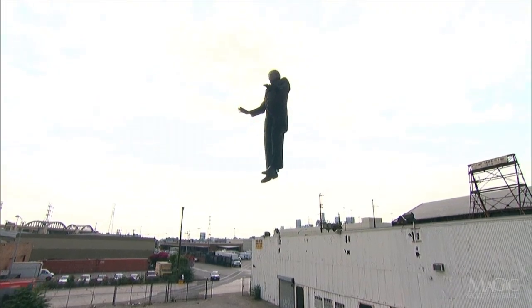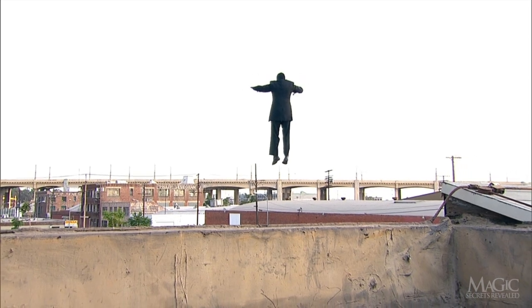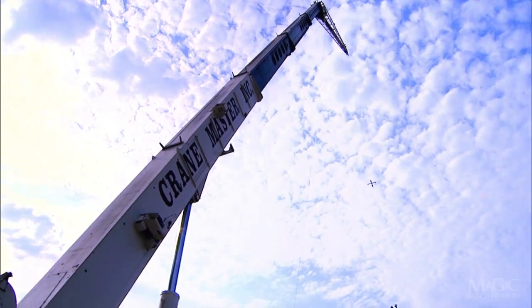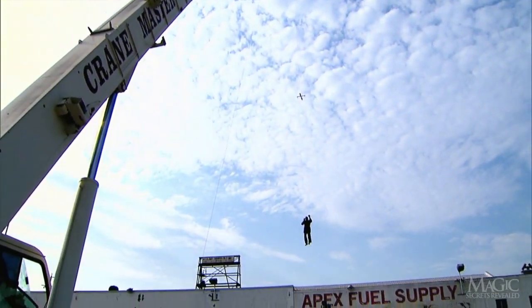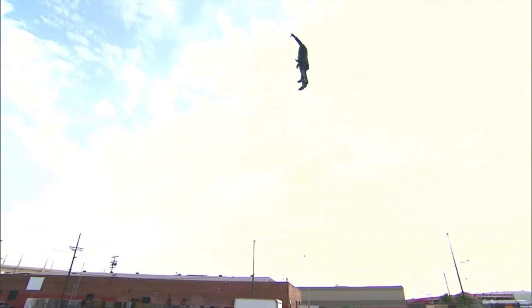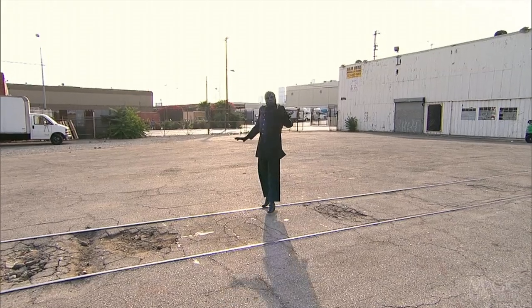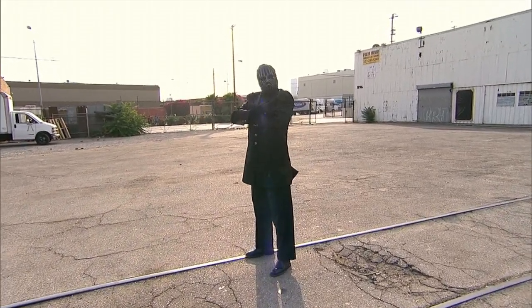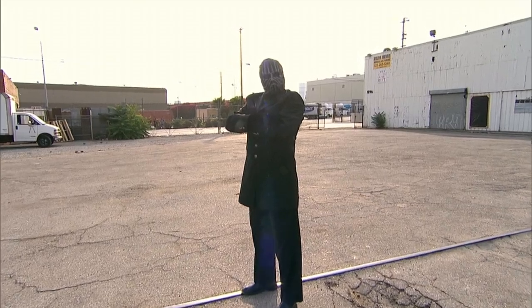While demonstrating his supposedly magical abilities, we saw the magician alter his flight pattern with nothing above or near him. The secret here involves moving the crane. In between shots of the magician in the air, the crane was repositioned to allow the operator the freedom to fly the magician in different directions. Clever editing of the various angles makes it look like he's flying around the parking lot. The most difficult part of this trick is lowering the magician to a soft landing. It is done with wires after all.